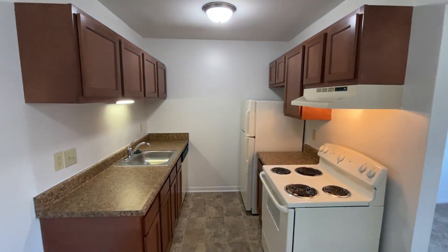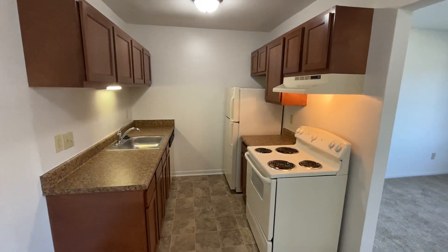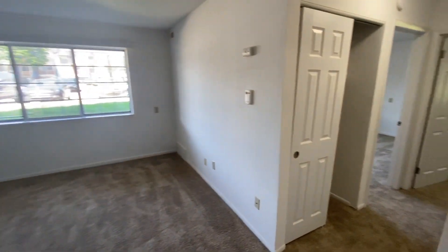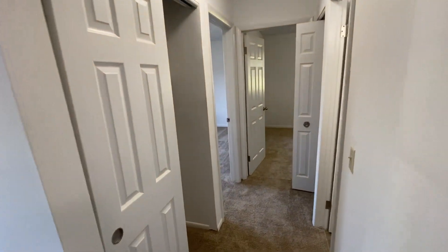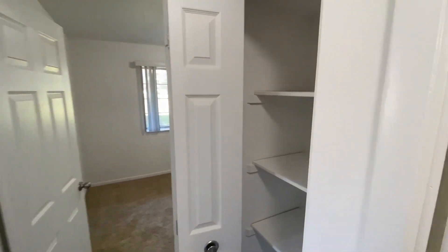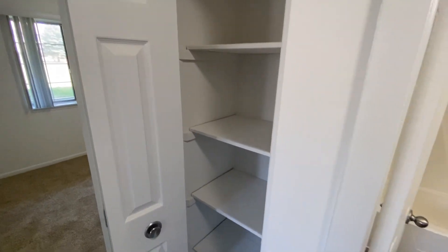You'll also notice the cupboards and cabinet space for any food items you might have. Heading down the hallway, you'll see a coat closet on your left and then a linen closet on your right with built-in shelving.